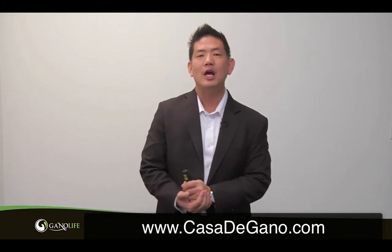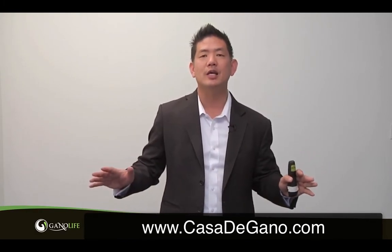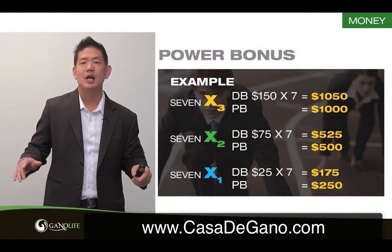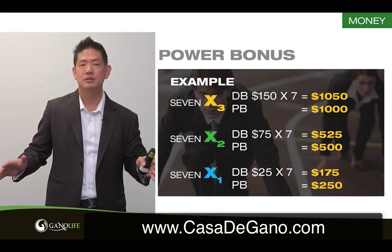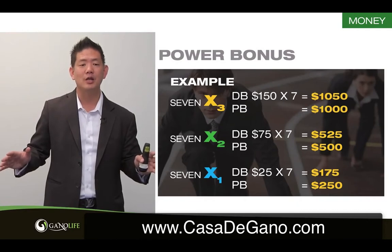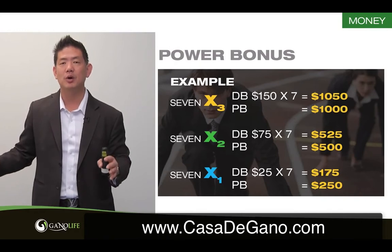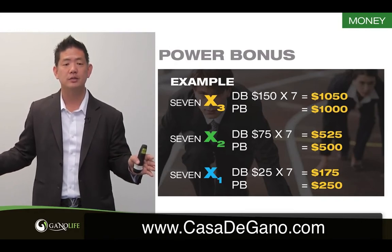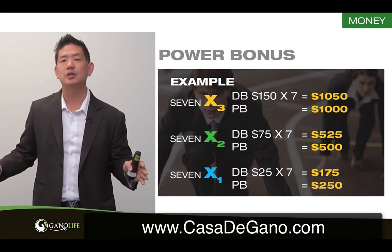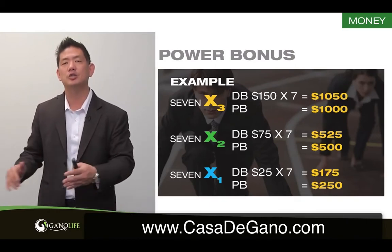Not only that, if you can master the process of selling our X packages, you can also take advantage of our current power bonus. Our power bonus simply means if I can sell seven packages — it doesn't matter which package — I'm going to get another bonus. For instance, if I sell seven X3 packages, I'm going to make a $1,000 bonus. You have to do this within 30 days. X2, I'm going to make a $500 bonus. X1, I'm going to make a $250 bonus. Or if I mix and match it, it'll give you the bonus of the lowest package you sold.